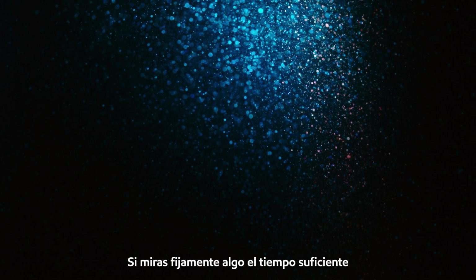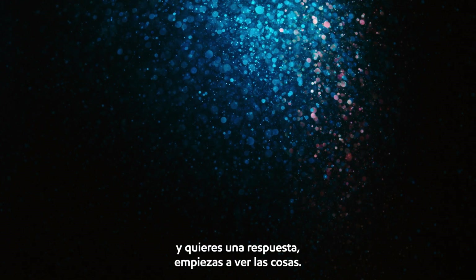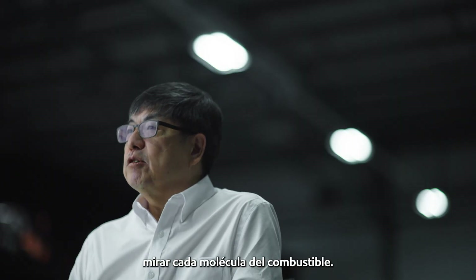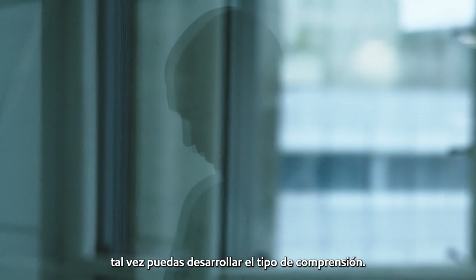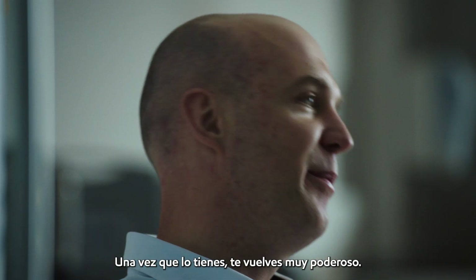If you stare at something long enough and you want an answer, you start to see things. That's when I turned to actually looking at every molecule in the fuel. With enough experience and enough curiosity, maybe you can develop that type of understanding. Once you have it, you become very powerful.